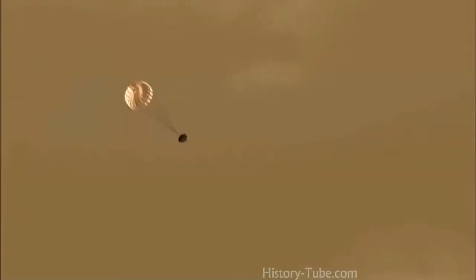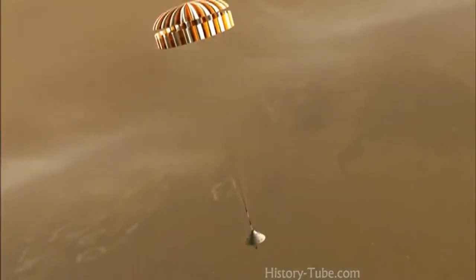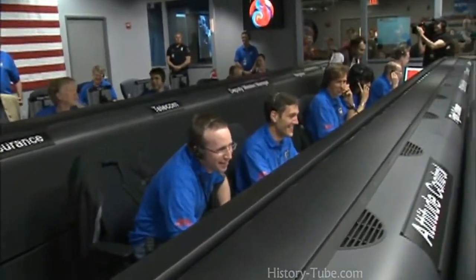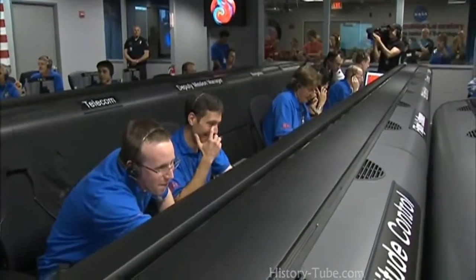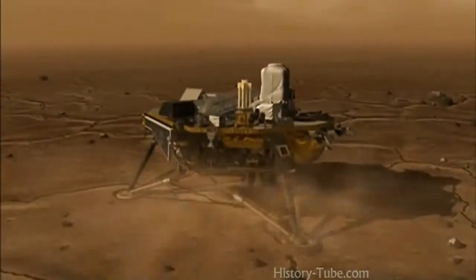Altitude 2,000 meters. Altitude convergence detected. Altitude 1,800 meters. 1,700 meters. Standing by for lander separation. Altitude 1,100 meters. Signal may drop out during lander separation. Altitude 1,000 meters. Separation detected. We have reacquired the signal. Gravity turn detected. Altitude 600 meters. 500 meters. 400 meters. 250 meters. 150 meters. 100 meters. 80 meters. 50 meters. Standing by for touchdown. Touchdown signal detected.